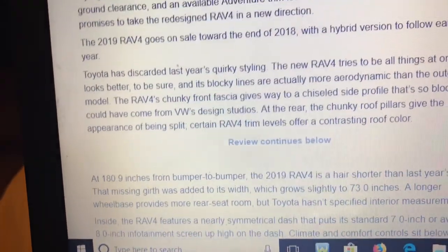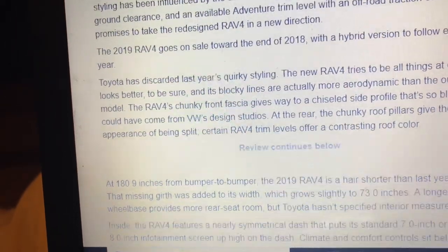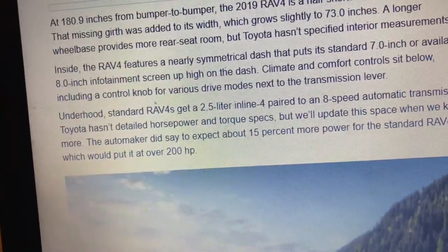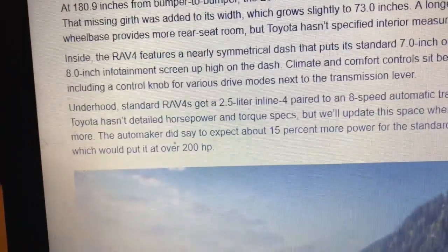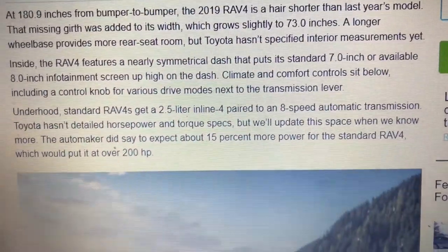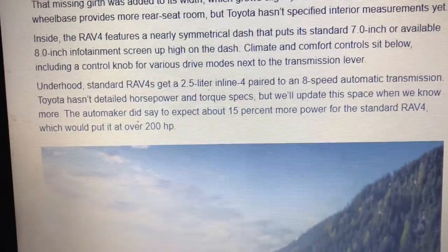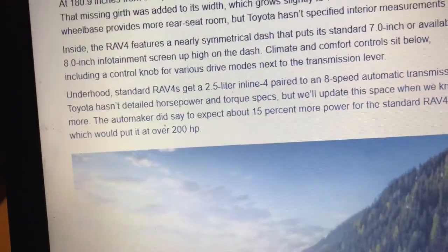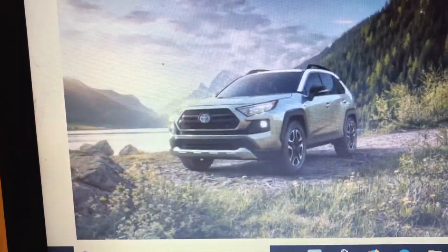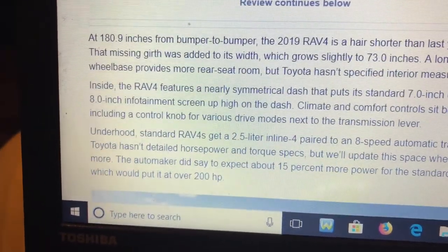The gas model will have an all-new 2.5-liter 4-cylinder with an 8-speed automatic transmission. The horsepower will be over 200 horsepower — that's what people are saying. It will have 3.5% more horsepower, so the new RAV4 will probably make just over 200 hp. Here's what the exterior looks like again, with the 8-speed automatic transmission.